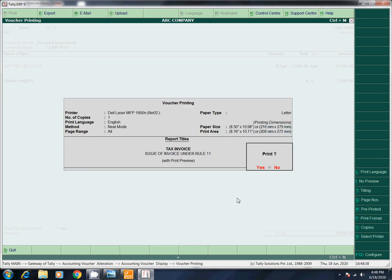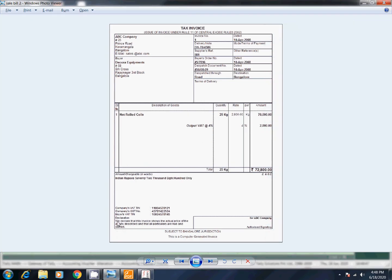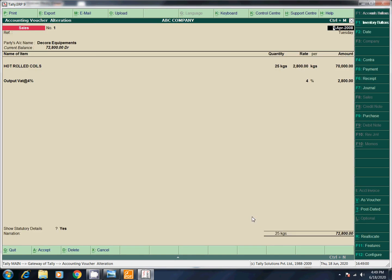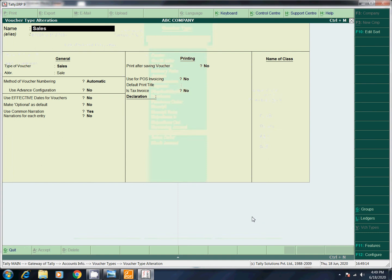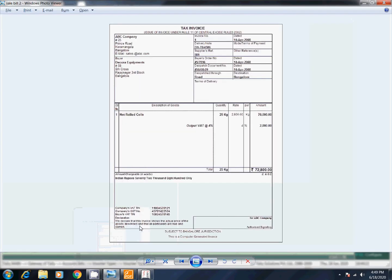Now we can save and see the preview — tax invoice. Once checked, we have the voucher. Declaration: we declare the invoice. If you want to change this, go to escape, then Accounting, Sales — the voucher type is called Alter. In the Alter, select Sales. You will find the Declaration. You can type it in terms and conditions on our website and load it in the Tally software.